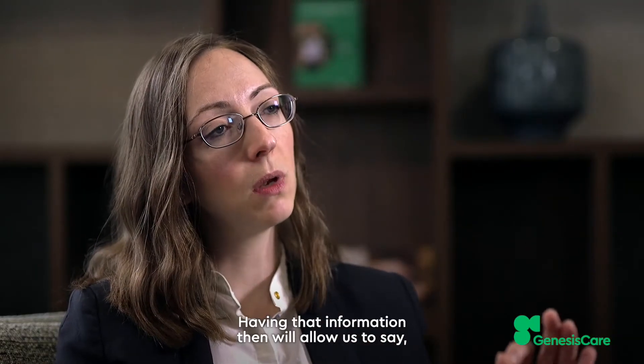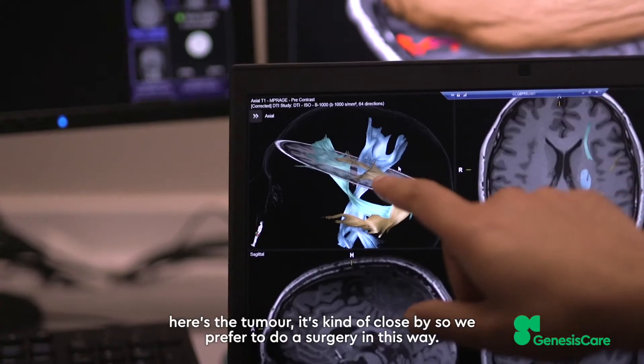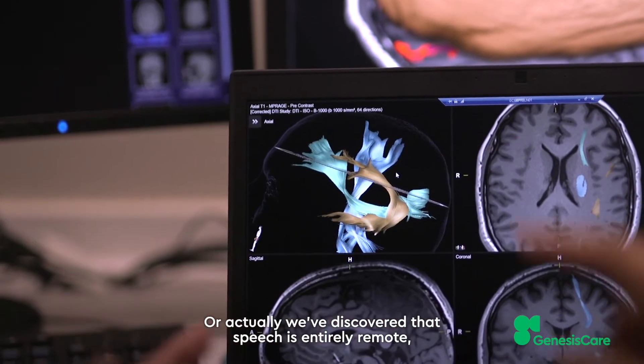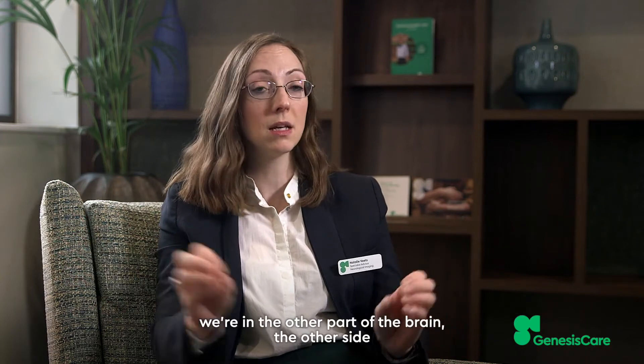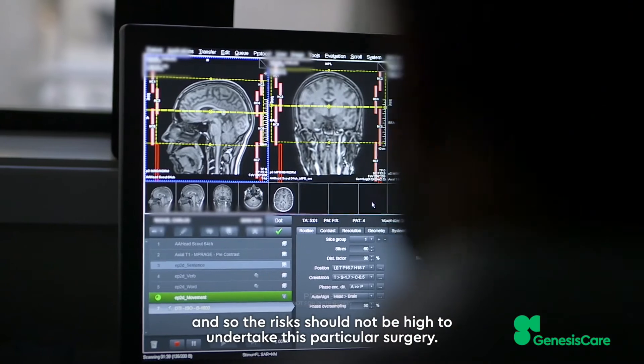Having that information will allow us to say: okay, here's the tumour, it's kind of close by so we'd prefer to do surgery in this way — or actually we've discovered that speech is entirely remote, we're in the other part of the brain, the other side, and so the risks should not be high to undertake this particular surgery.